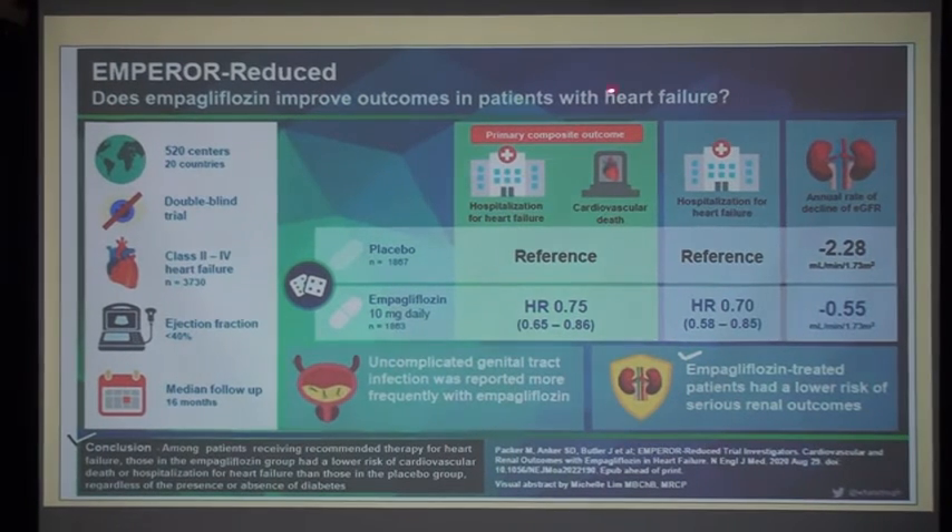Does empagliflozin improve outcomes in patients with heart failure? Conclusion from the EMPEROR-Reduced trial: among patients receiving recommended therapy for heart failure, those in the empagliflozin group had a lower risk of cardiovascular death or hospitalization for heart failure than those in the placebo group, regardless of the presence or absence of diabetes. Empagliflozin-treated patients also had a lower risk of serious renal outcomes.